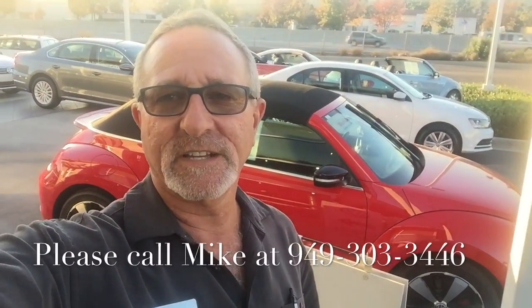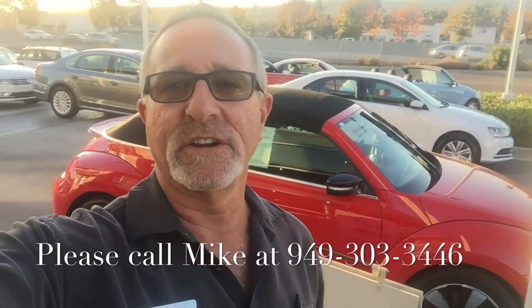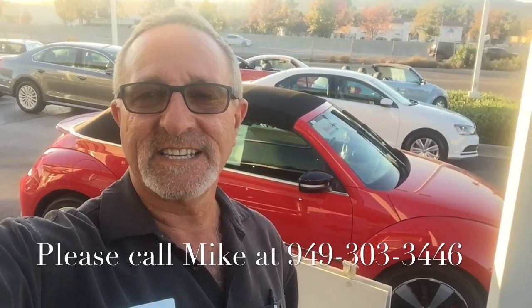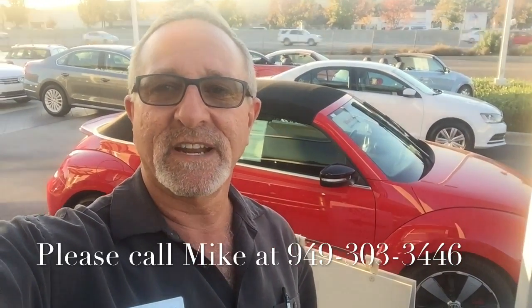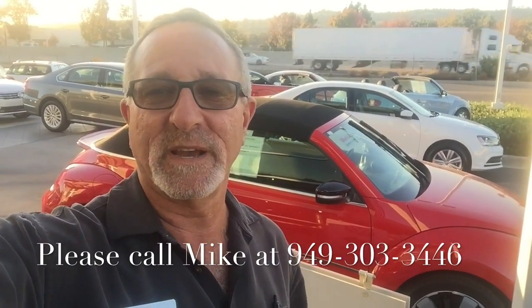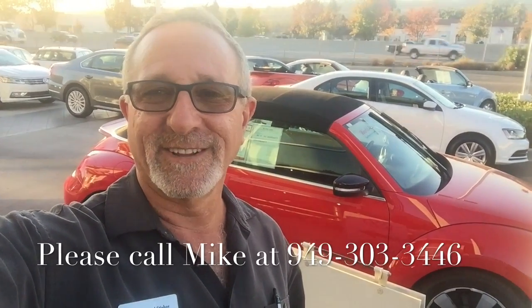Glenn, that's just a quick look at the 2013 Beetle convertible. Please give me a call — my number is here on the screen — and I'd be happy to answer any questions you might have. I'd like to schedule a test drive with you tomorrow. I can squeeze you in around 11 or 11:15. If another time works best, let me know and I'll arrange my schedule. Have a great evening and I'll look forward to hearing from you.